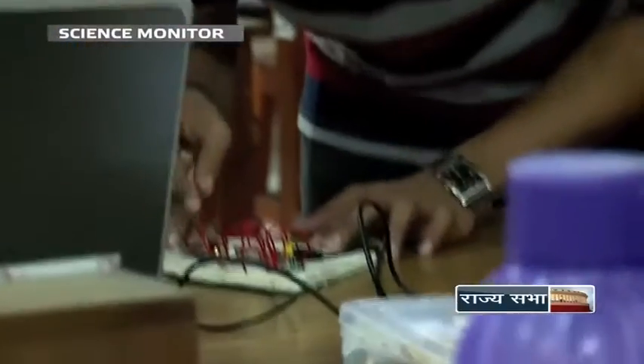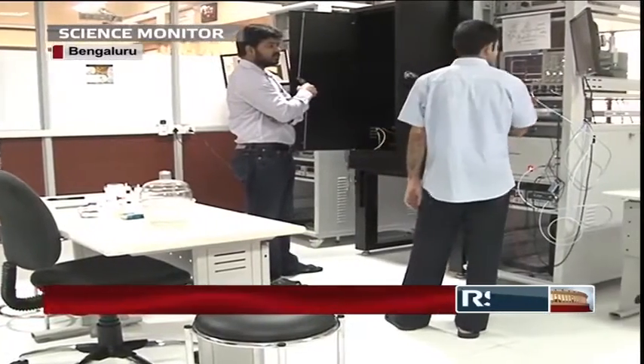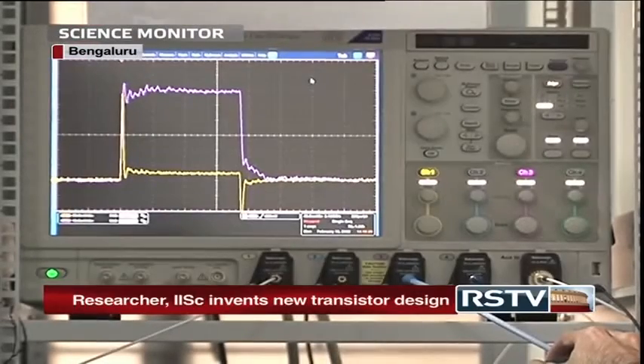Now envisioning the future of transistor technology, Professor Mayank Srivastav of the Indian Institute of Science, along with his student K. Himan Janayulu, invented and demonstrated a new transistor design which may prove to be revolutionary.